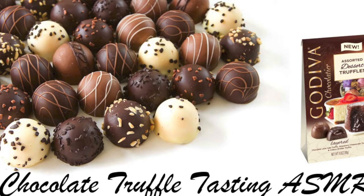Hello. I would like to welcome you to Godiva Chocolatier. Would you like to try a free sample of our new assorted dessert truffles?